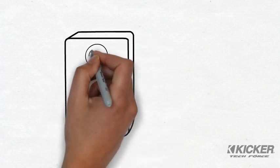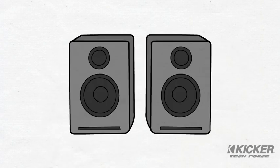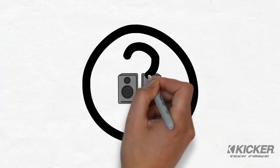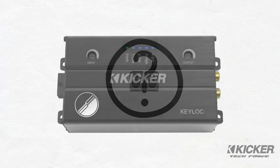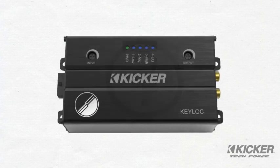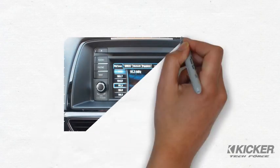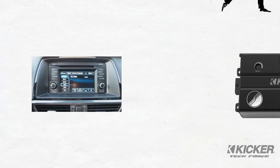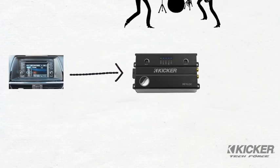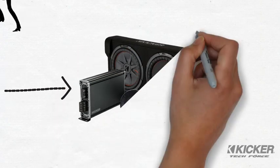Simply updating your car's existing audio system to high-quality audio components may or may not be enough. How do you know? The Kickr Key L-O-C is the magic that takes the guesswork out of this audio equation. When connected between your car's radio and your upgraded audio components, it analyzes the musical signal, makes adjustments and corrections, and then sends that pristine signal to your amplifiers and speakers.